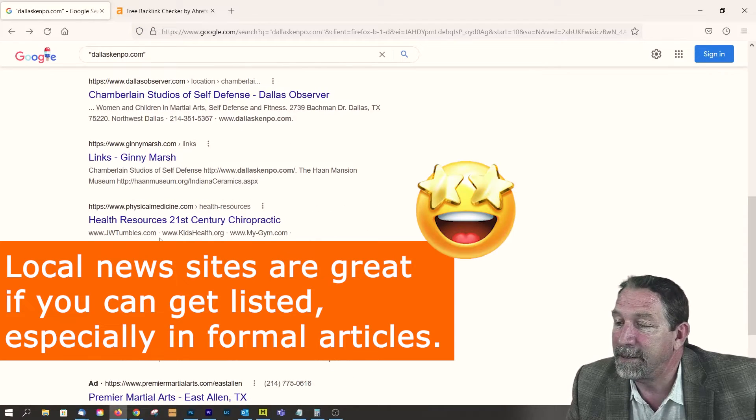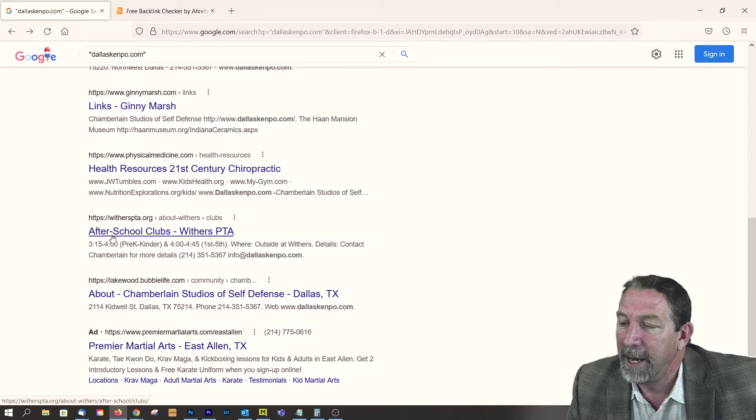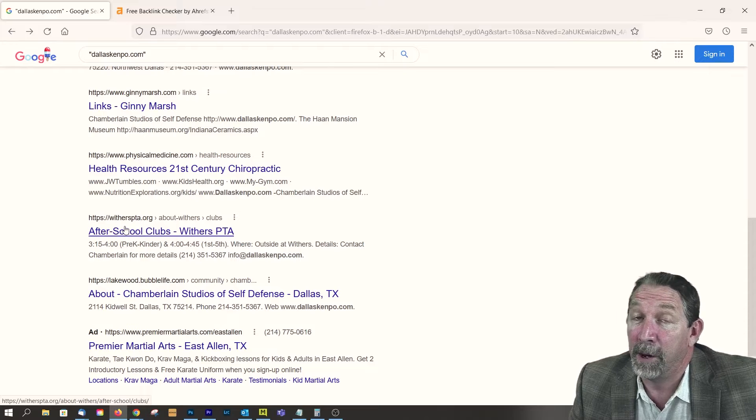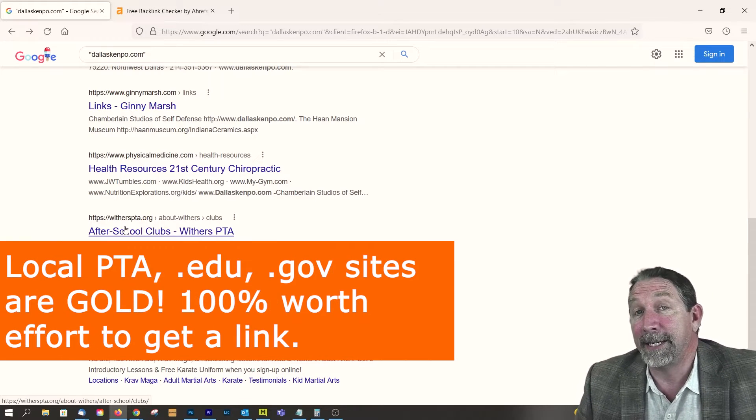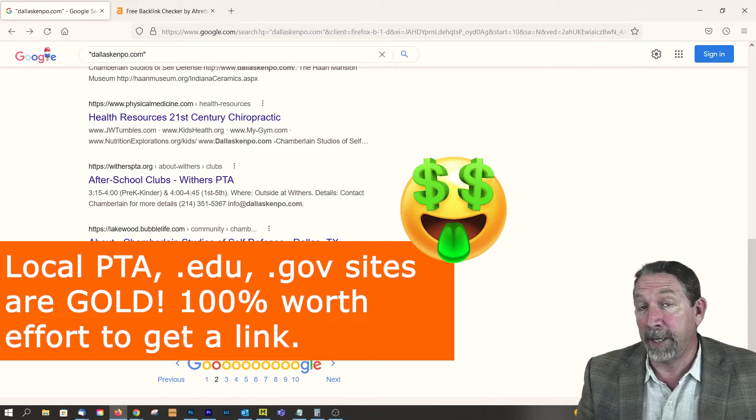Other things — let's see, physical medicine, not sure what that one's about. Something to look at quick. After school clubs — Withers PTA. That would be really awesome. If you can get on PTA sites, or .edu or .gov sites, those are gold. So that's how you can do it in Google.